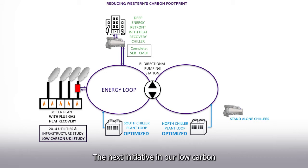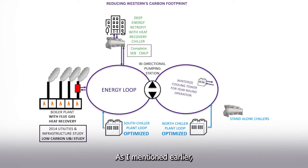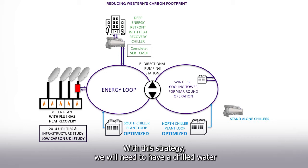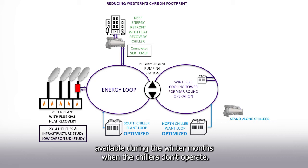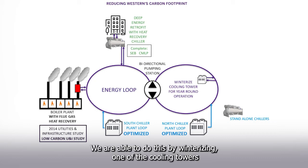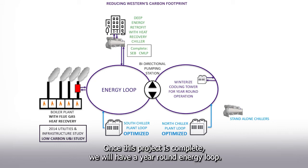The next initiative in our low carbon strategy is to enable our system to operate year-round. Our current chilled water system only operates during the summer months. With this strategy, we will need chilled water available during the winter months when the chillers don't operate. We are able to do this by winterizing one of the cooling towers at the chiller plant. Once this project is complete, we will have a year-round energy loop.